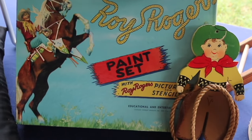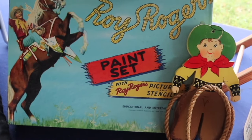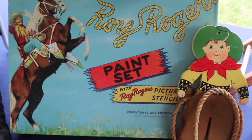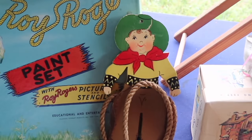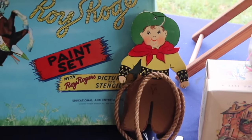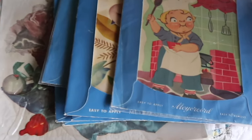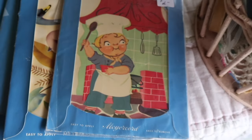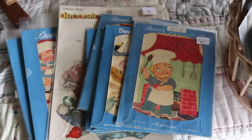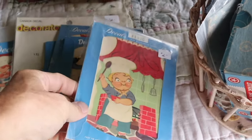A couple of cute 50s western items: the Roy Rogers paint set with pictures and stencils — it's hard to find those unused. And then I like this little guy just to hang things on; somebody made him by hand in the 50s. I like finding these old decals, because sometimes you will find very plain things that were used in kitchens, and people would put decals on them, and they're collectible for that reason.